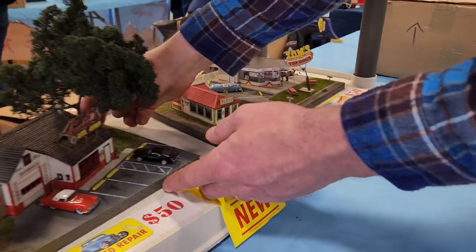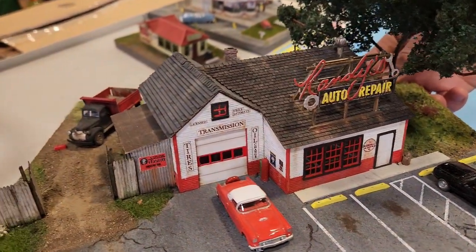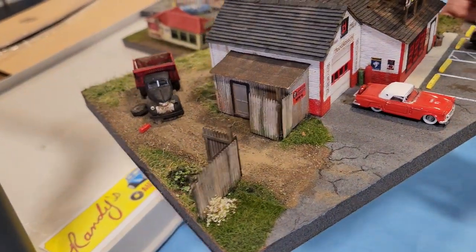One of our most popular ones right here - that's Randy's. All of our kits currently are HO scale. They are coming out in O scale and S scale over the next month. Thanks again for stopping by at My Map Models.